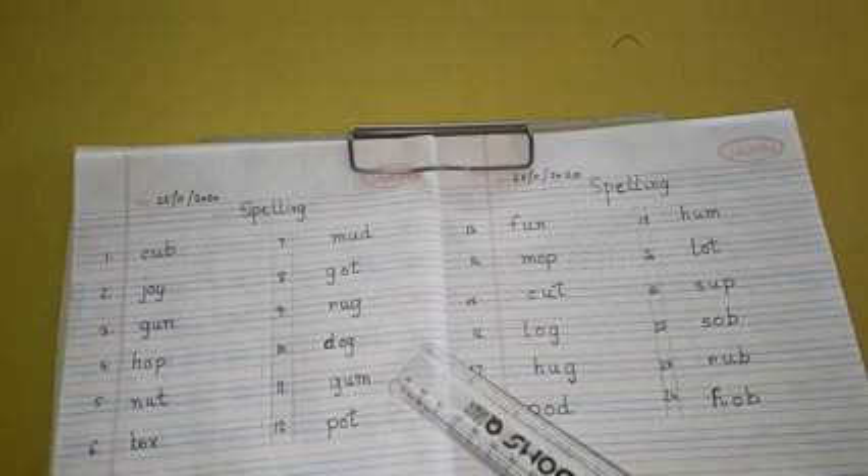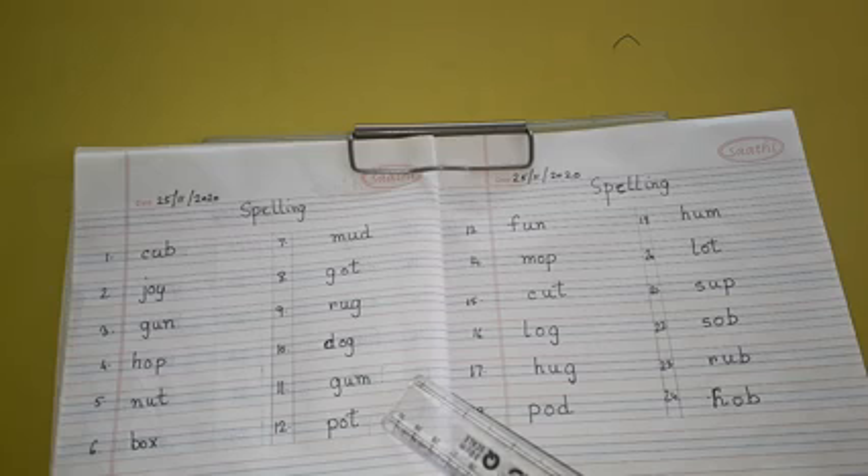Number 11: G-U-M, Gum. Number 12: P-O-T, Pot.